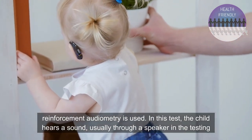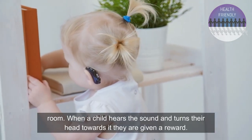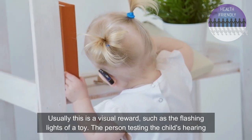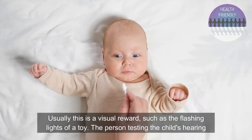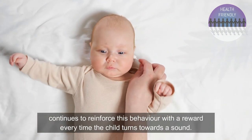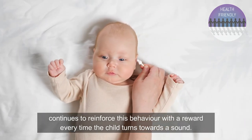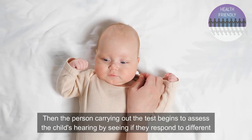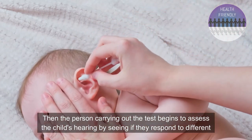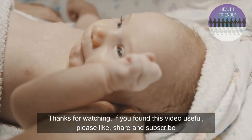In this test the child hears a sound, usually through a speaker in the testing room. When the child hears a sound and turns their head towards it, they are given a reward — usually a visual reward such as a flashing light or a toy. The person testing the child's hearing continues to reinforce this behavior with a reward every time the child turns towards the sound. Then the tester begins to assess the child's hearing by seeing if they respond to different types of sound, making it possible to find the quietest sound the child can hear.